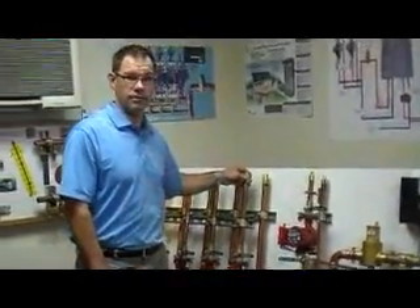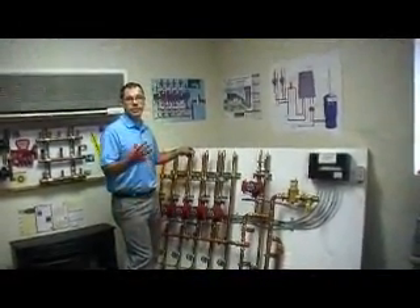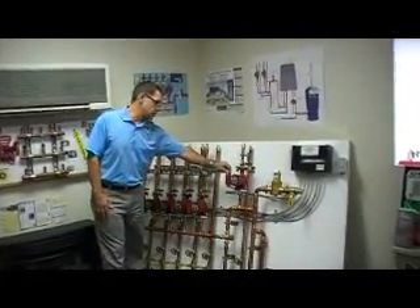Maybe this zone has ten loops, this zone over here might have two loops that require a different gallons per minute for the system, so that can be on-site adjusted.